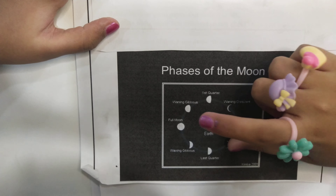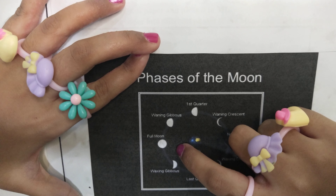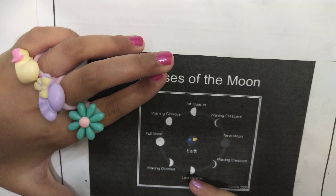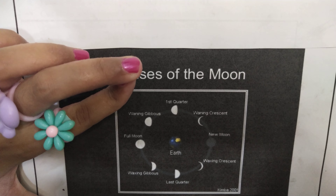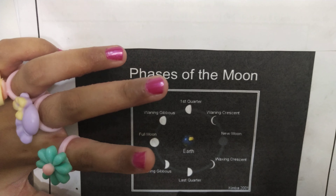Here are the faces of the moon. The first one is first quarter. Then, after the first quarter, it becomes waning gibbous. Then, waning gibbous turns into full moon. Can you see its shape? Then, full moon becomes waxing gibbous.